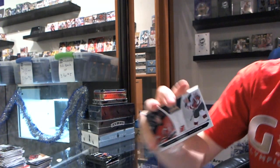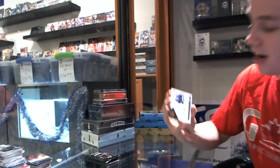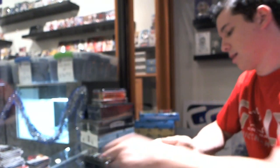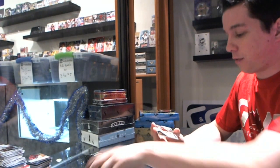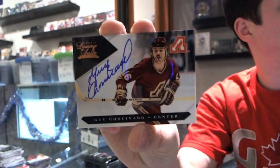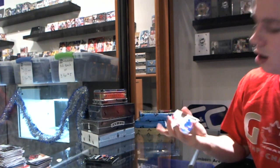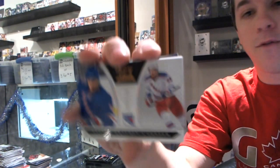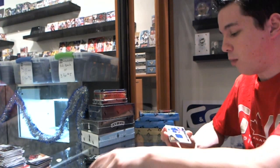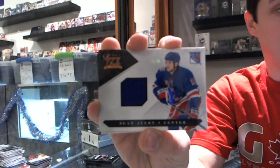We've got a rookie to 8.99 for the New Jersey Devils of Mark Fain. Got a jersey numbered 5.99 for the Toronto Maple Leafs, Jonas Gustafsson. And we've got a retired signature for the Atlanta Flames, a.k.a. the Calgary Flames, Guy Lafleur, 14 of 199. Pack 3 — rookie number to 8.99 for the New York Rangers, Evgeny Grachev. It is literally an entire Rangers pack — numbered 5.99 jersey for the New York Rangers, Sean Avery.